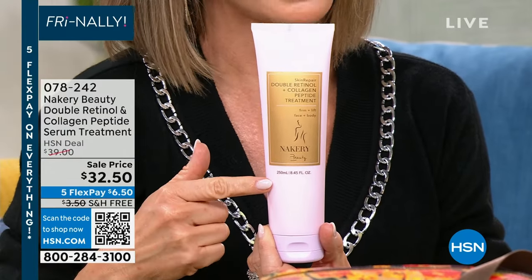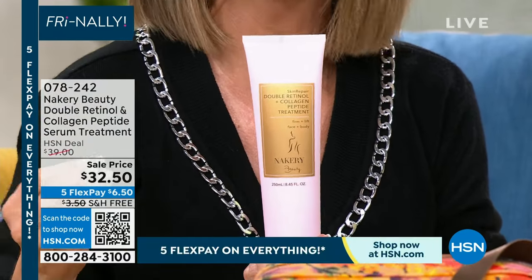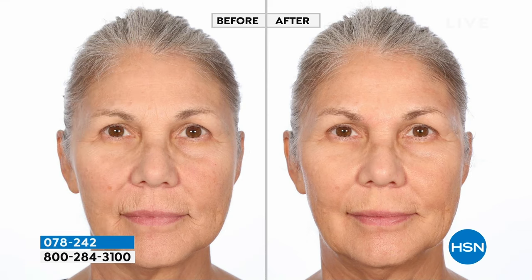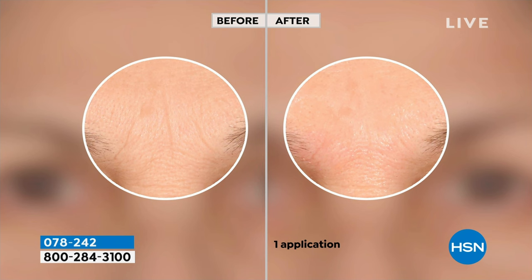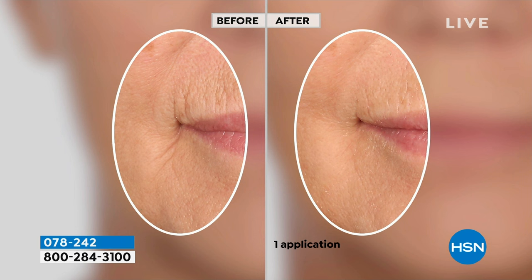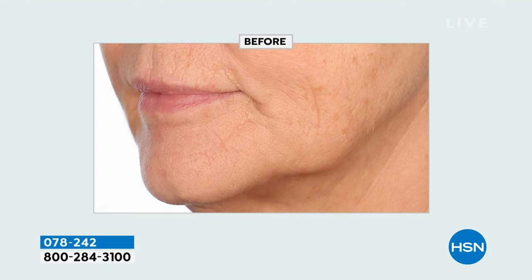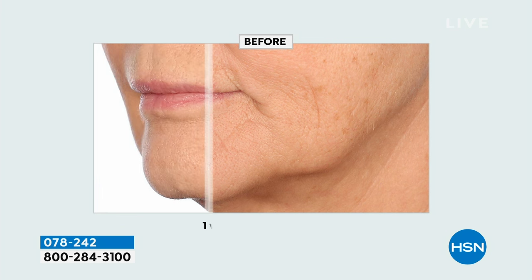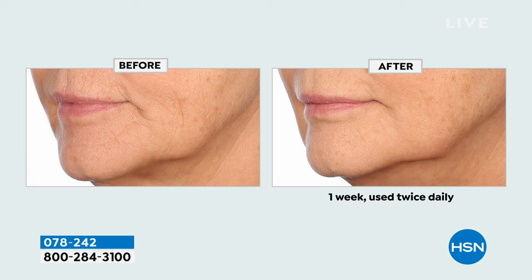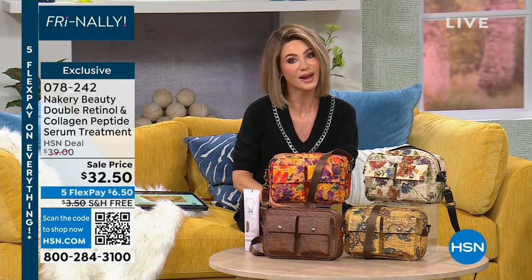In case you missed it from last hour — it's the double retinol-infused cream serum with niacinamides and peptides to drive two different types of retinol into the skin, to plump the skin, address lines and wrinkles, and address discoloration. It's only $32.50. Everything tonight is on five interest-free credit card payments. When we launched this, we sold 7,000 in one night. Auto ship is already sold out — single ship is still available. We sold 4,000 last hour — there are about 2,000 left, and that's it.